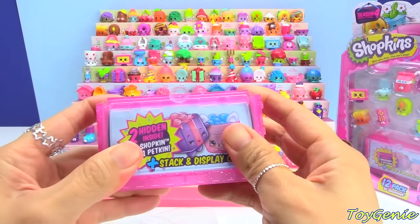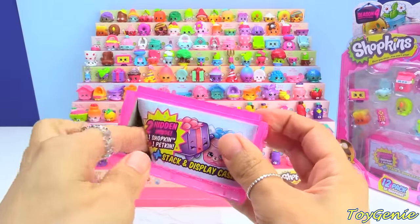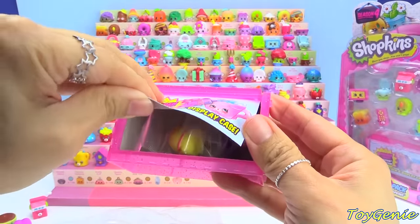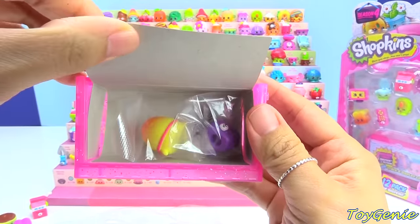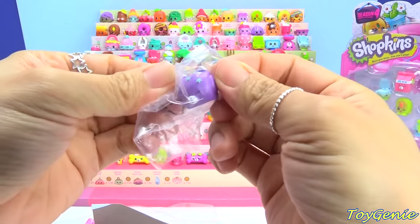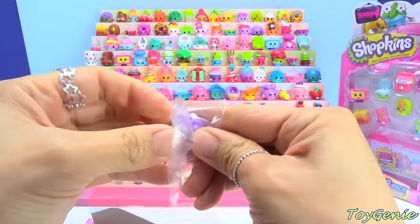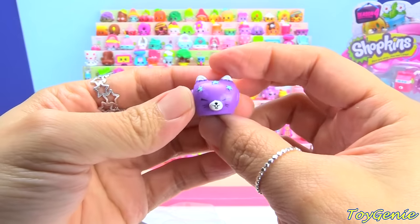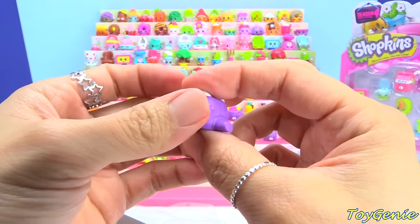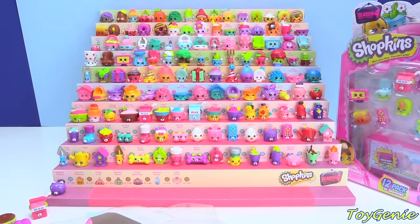Let's take a look — do we have it? Yay! We do! We have the purple Whistle Wilma! Super, super awesome. Thank you guys — all those of you who had contacted me to let me know to get the Milk Bud one. So, Whistle Wilma goes right there.